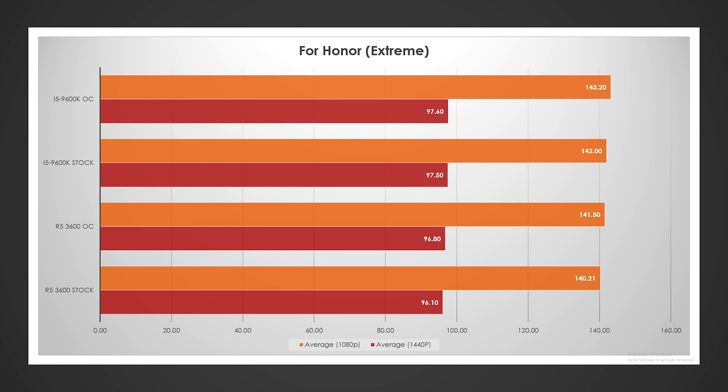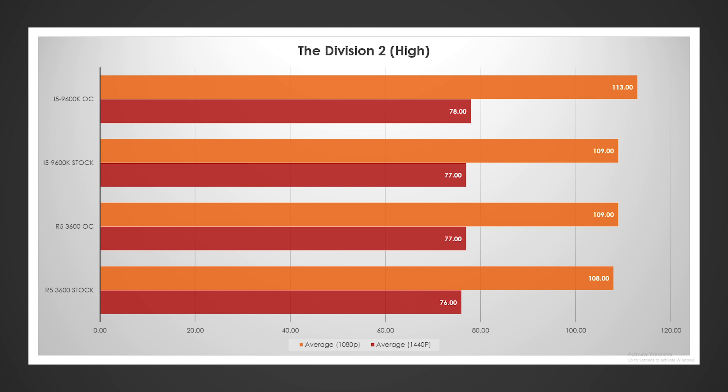These results are averaged together. At 1440p they were dead even — obviously there is a little bit of a GPU bottleneck. At 1080p, very close stock and overclocked. Despite this being an AMD-centric game, the i5 has a bit of a victory here — when overclocked it pulled about 3% ahead. But at stock they were pretty much dead even.